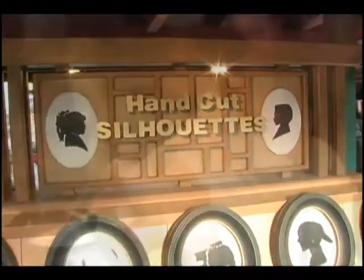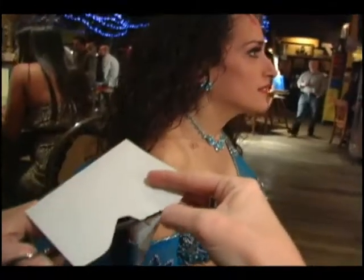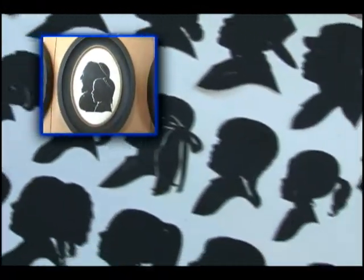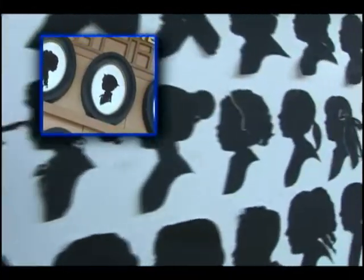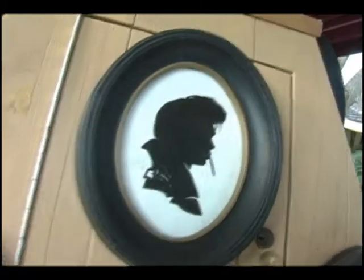Silhouette cutting comes from France — the French Minister of Finance was named Etienne de Silhouette, and he worked under King Louis the 15th. Silhouettes crossed all boundaries of class, from royalty all the way down to cottage dwellers, as only the extremely wealthy could afford to have an oil painting commissioned. This was a really nice and affordable way of having a portrait done to keep family records, and having your silhouette made only cost about a penny a piece.